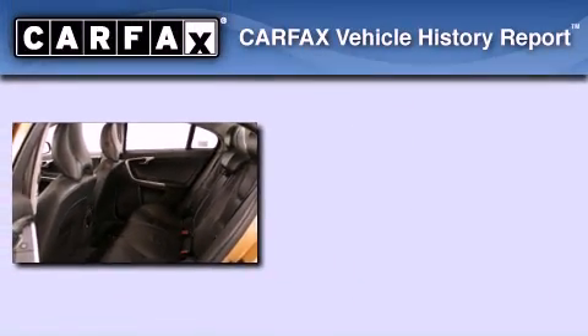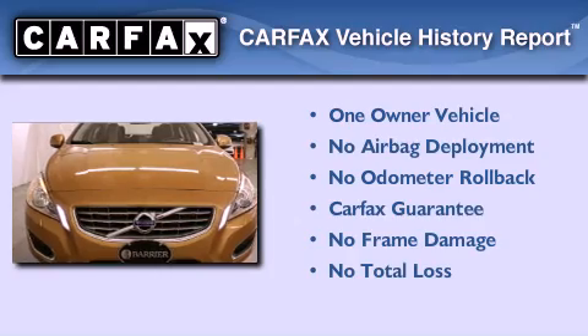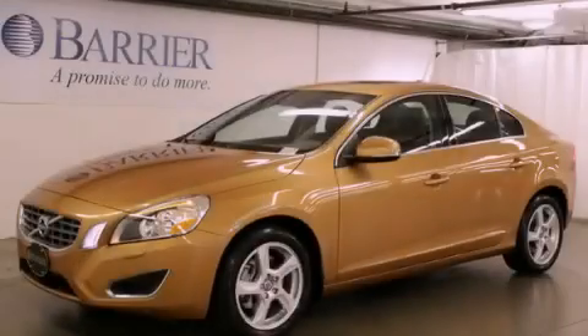This Volvo has had only one owner and it qualifies for the Carfax buyback guarantee. This vehicle is sure to sell fast. Call and arrange your test drive today.